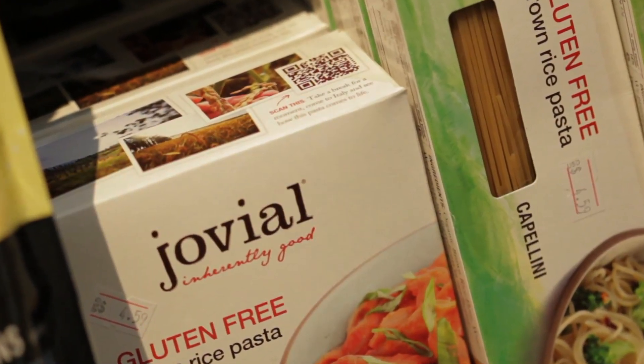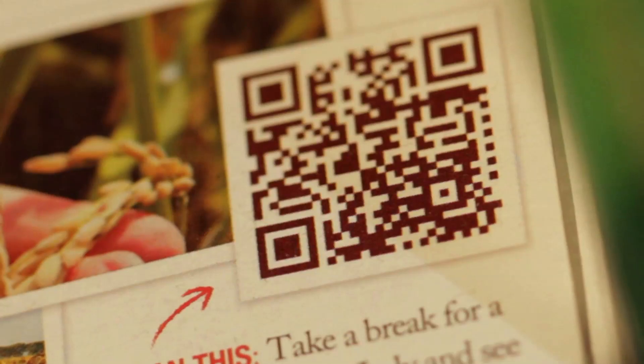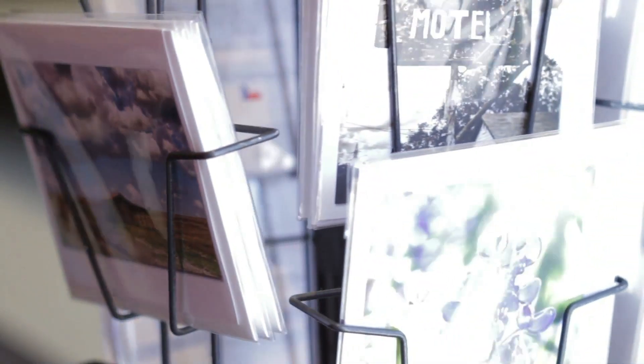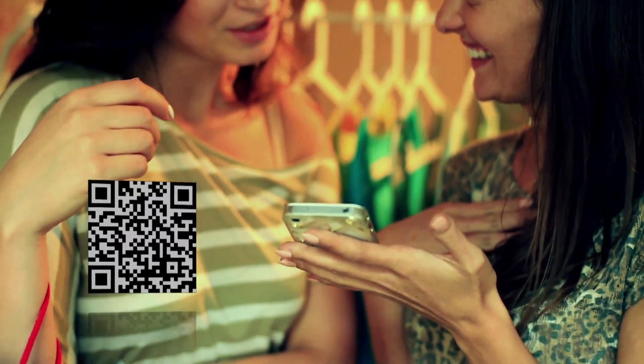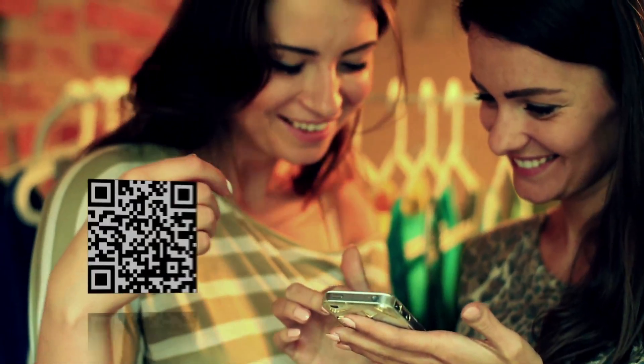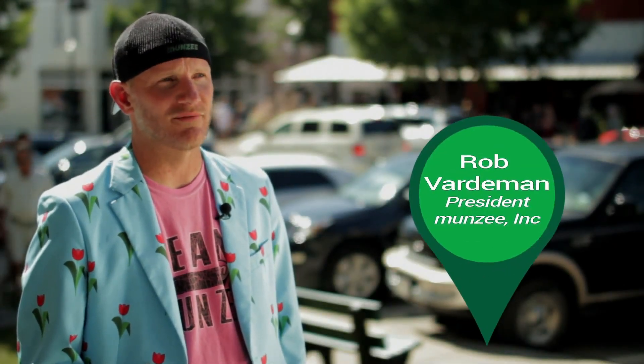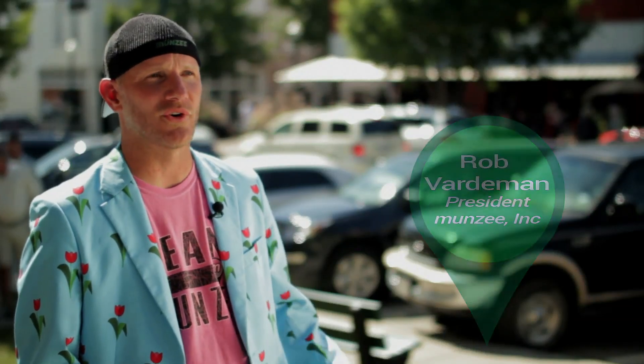They seem to be everywhere lately — the small square black and white barcodes that everyone is scanning with their mobile devices. But what are they exactly? QR, or quick response codes, are a type of 2D barcode that is the newest way to connect the real world with the virtual world. QR codes are a digital code that you use a smartphone app to scan. When you scan it, it redirects you to a website or it feeds you a string of data. It can be used for many purposes — for products, for bringing up information.